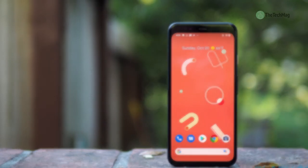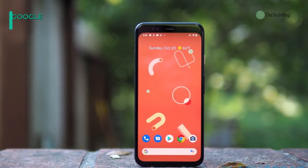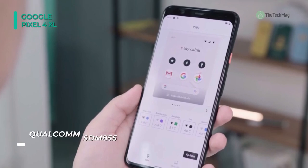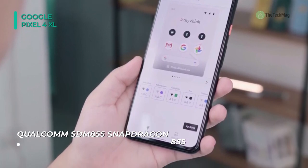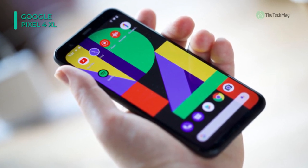The Pixel 4 XL from Google is designed to provide a more intelligent and natural mobile experience. With a front NIR flood emitter and dot projector, the Pixel 4 XL is capable of unlocking through facial recognition, even in extremely low-light environments. Additional sensors support Motion Sense for gesture control and Ambient EQ to identify ambient light and automatically optimize the display to suit your conditions.